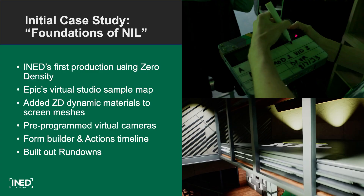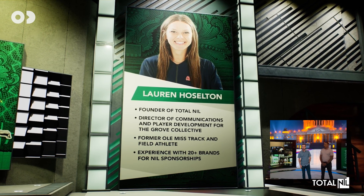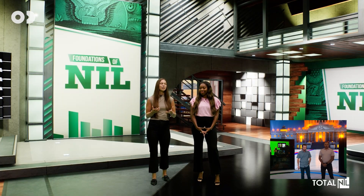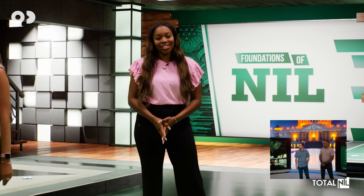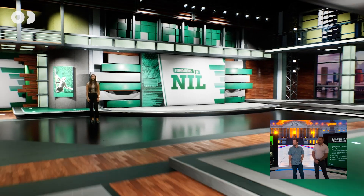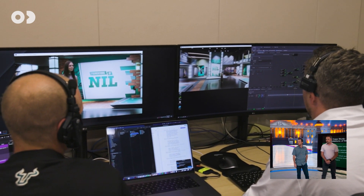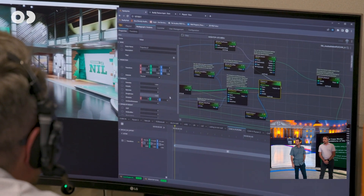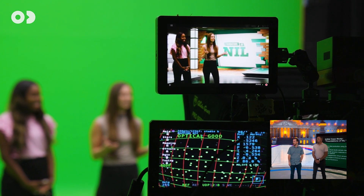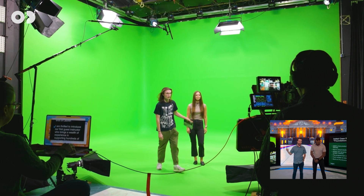Our first project was an initial case study — a Foundations of NIL course that came along right after we had Zero Density installed. It was a very media-heavy presentation, and Zero Density was a great option to jump-start production. We used Epic's virtual studio sample map, changed the samples and colors, threw in branding, and used ZD's dynamic materials on the screen meshes. We pre-programmed virtual cameras using Form Builder and the Actions Timeline to build out rundowns. It was a four-day shoot with a crew of about 10 people, and the client loved it.